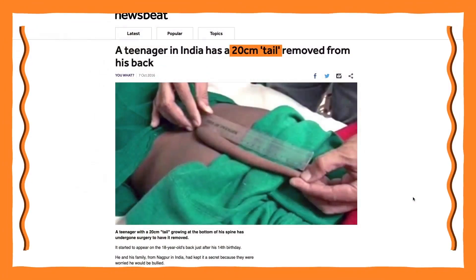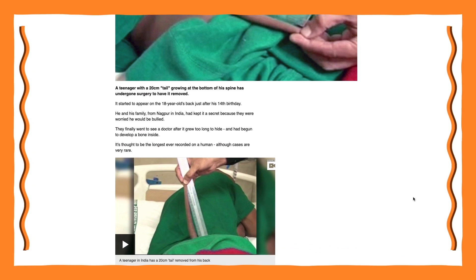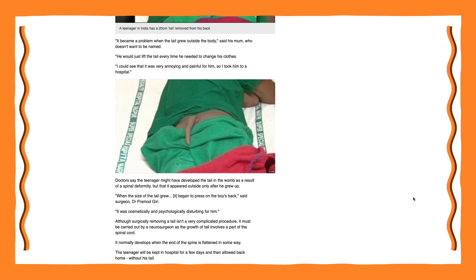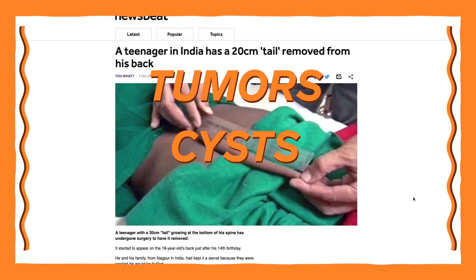Now, in rare cases, babies are born with what looks like a tail, but that's not what's really going on. Most often, these tails are actually tumors, cysts, or even a parasitic twin.